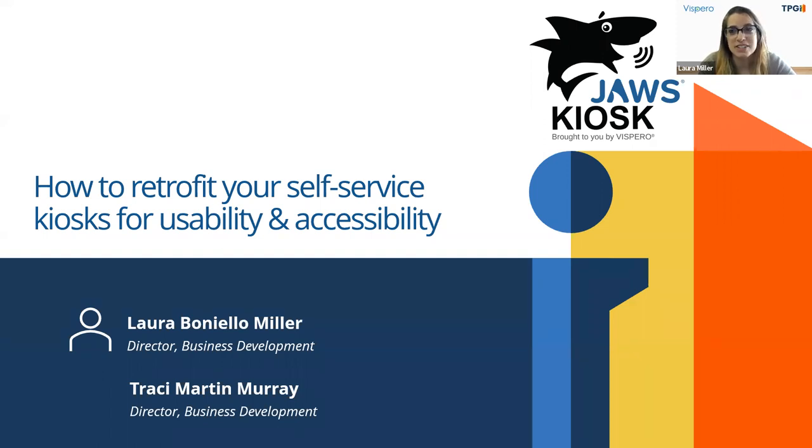Tracy Murray has over 20 years of experience in the hardware self-service kiosk space. Most recently she was Director of Healthcare for kiosk sales at Olea Kiosks, and has a wealth of knowledge about kiosk projects across a broad breadth of different verticals — a lot of knowledge on the manufacturing and the full deployment side of things. She is the Director of Business Development, and we are so happy to welcome her to the team.